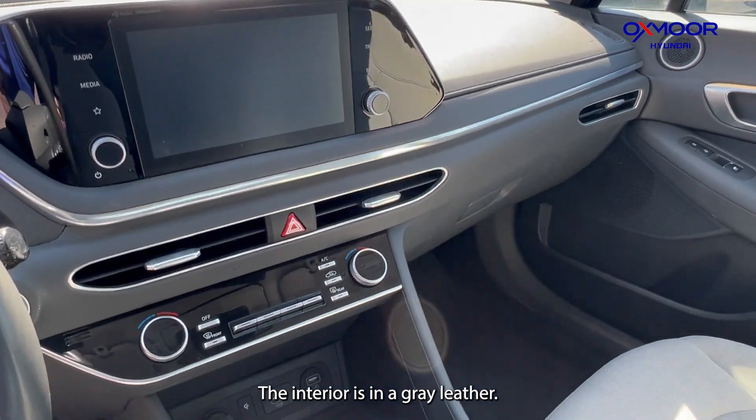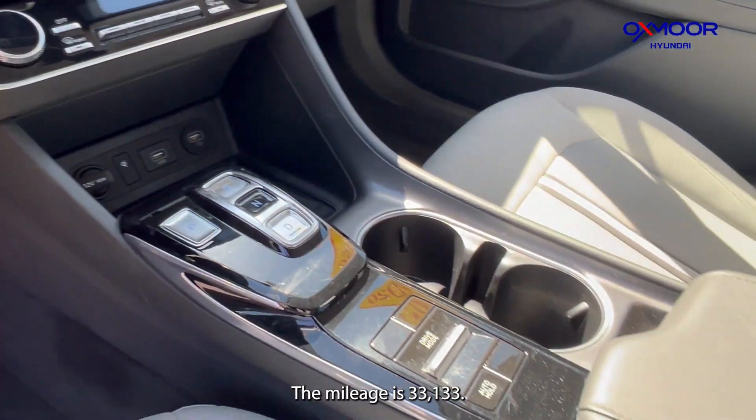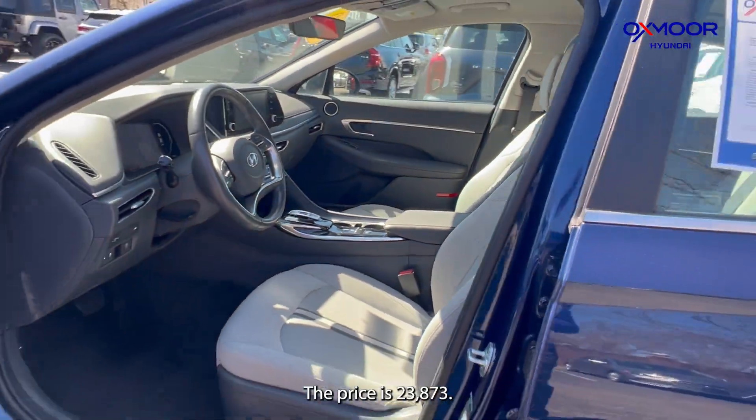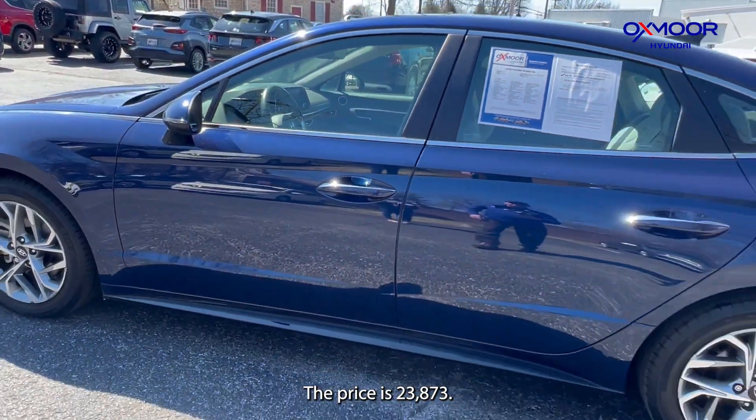The interior is in a gray leather. The mileage is 33,133 miles and the price is $23,873.